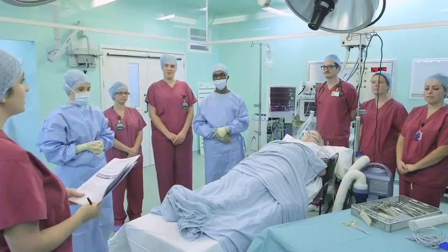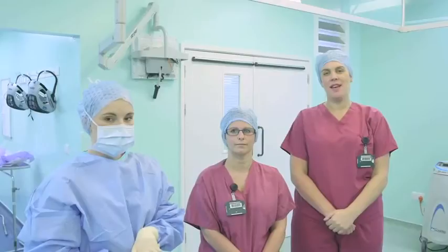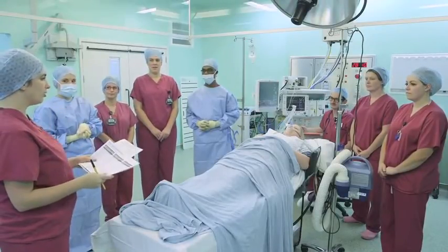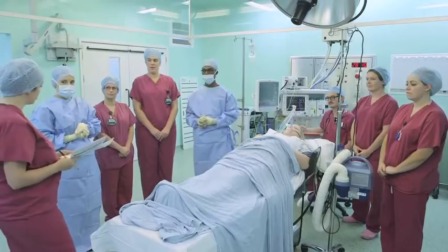In theatre, we will carefully move you into position for surgery and make you comfortable. You will be looked after by your theatre team including your anaesthetist and anaesthetic practitioner who keep a close eye on you throughout your operation, your surgeon who performs the operation and another professional who assists them, your scrub practitioner who helps the surgeon to manage the operation and keep you safe, and a healthcare assistant who helps the team and keeps the theatre running smoothly.